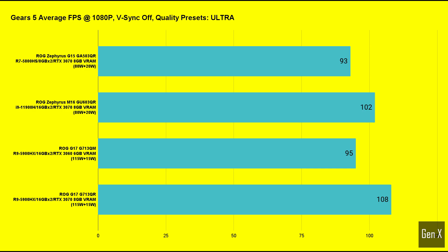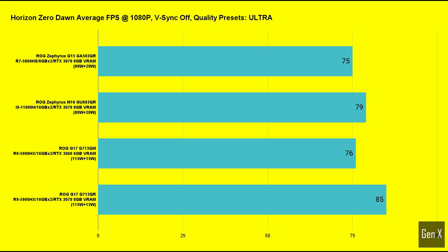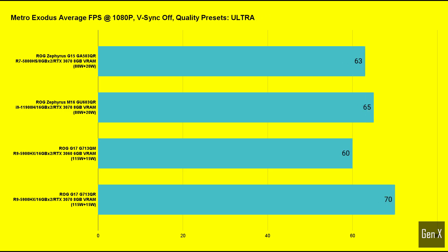In Gears 5, the M16 once again scores the win. The Zephyrus G15 surprised in Gears Tactics, as this was the only game among the 13 tested where AMD came out on top. Horizon Zero Dawn was tested using the built-in benchmark; at 1080p and ultra settings, the M16 was on average 5% faster. Metro Exodus saw a close contest — this game is GPU-intensive, and the difference was just 3% between the M16 and the G15.